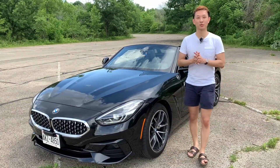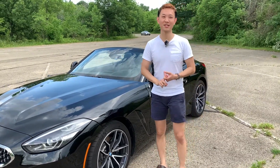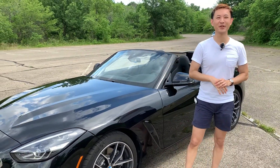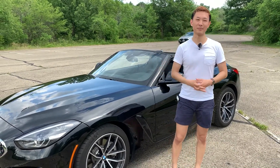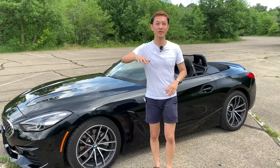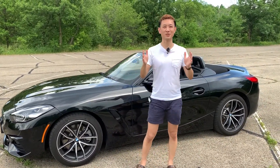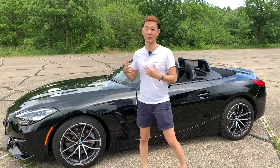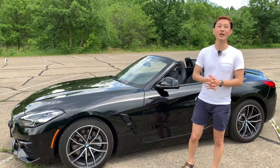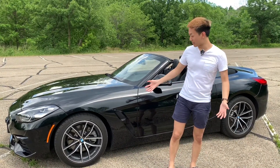The Z4 is BMW's roadster in the kind of dying segment here in America. We've got cars like the Audi TT, the Mercedes SLK — which is actually discontinued after the 2020 model year — and the Supra is kind of a competitor in a way, though it shares a lot of parts with the Supra and isn't offered in a convertible. The Miata is on the cheaper spectrum, whereas the Porsche Boxster is on the higher end. BMW redesigned this for the 2019 model year after a four-year hiatus, and it looks better than ever in my opinion.